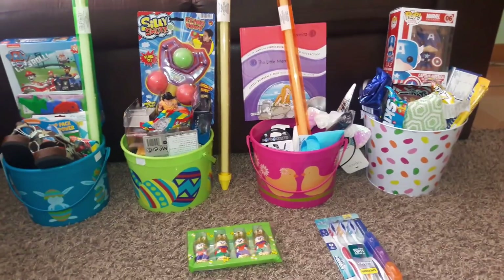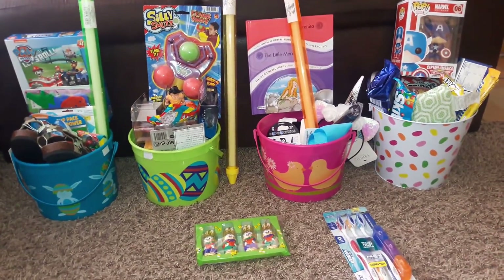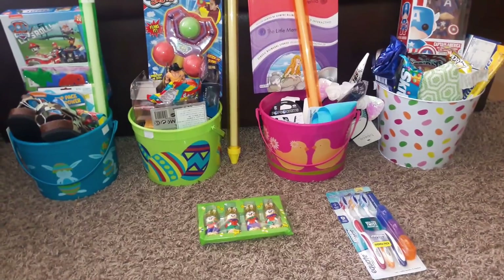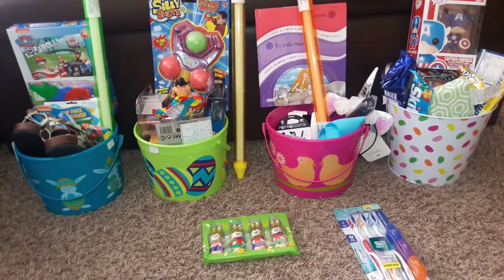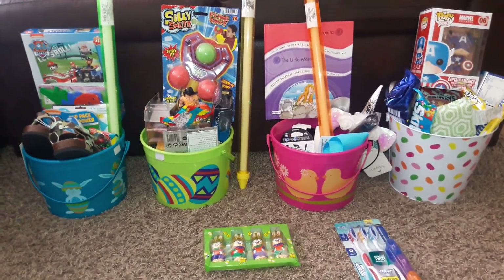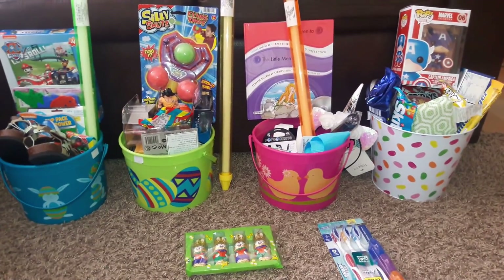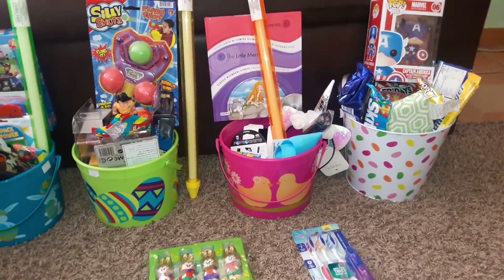Welcome back to another Easter basket ideas video. This is everything we decided to put in the kids' baskets this year. I have four children ranging in age from almost 18 to almost 11 — my girl — then a nine-year-old boy and a four-year-old preschooler who's also a boy. The way we do Easter baskets is we try to make sure everything is even across the board, which means everyone gets the same amount.